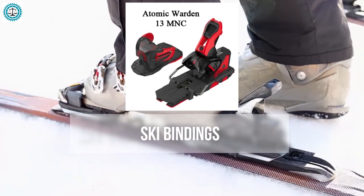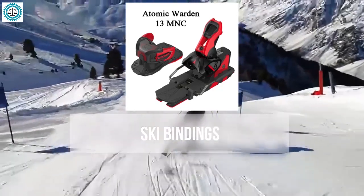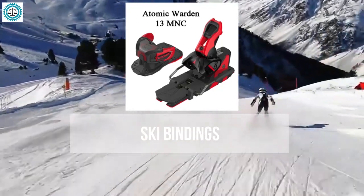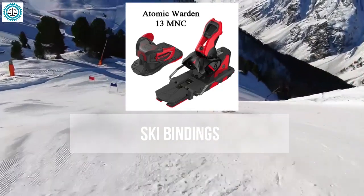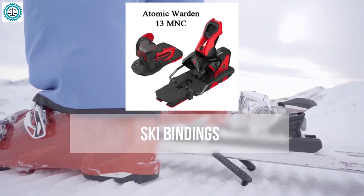Finally, the Atomic Warden 13 MNC from Atomic is similar to the Salomon Warden MNC 13, as Atomic and Salomon are under the same parent company and produce similar bindings. It is intended for versatile use and is compatible with various boot sole types.